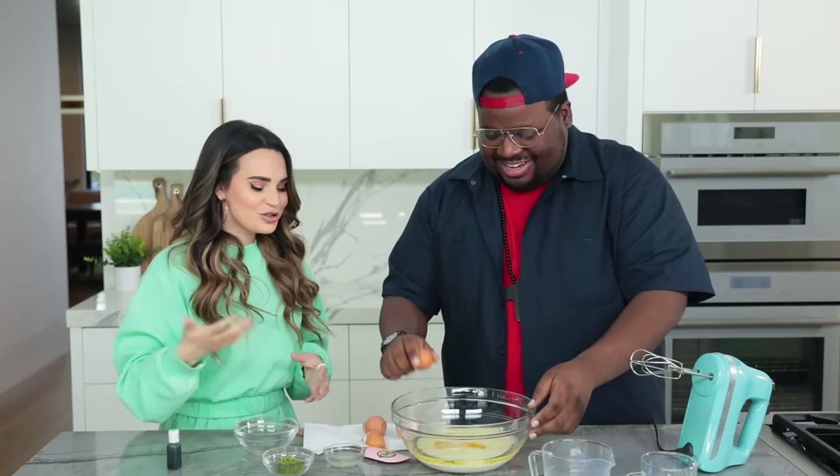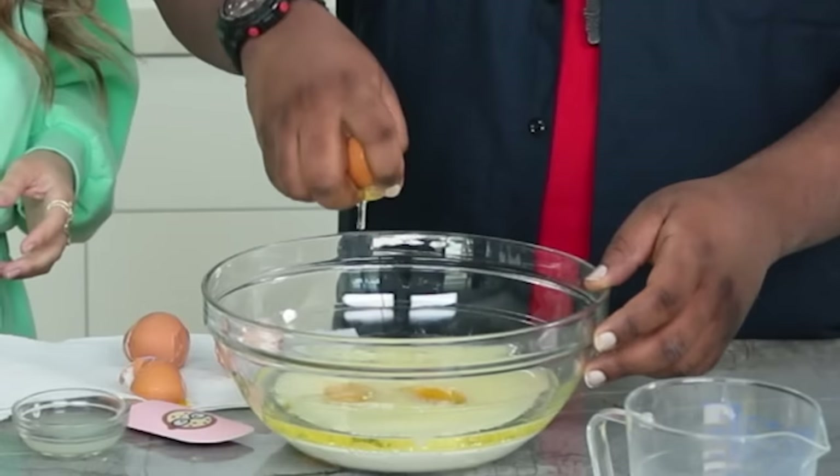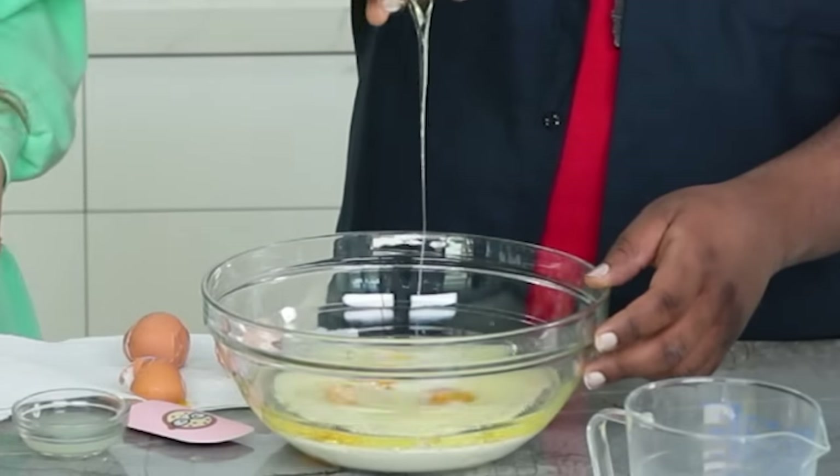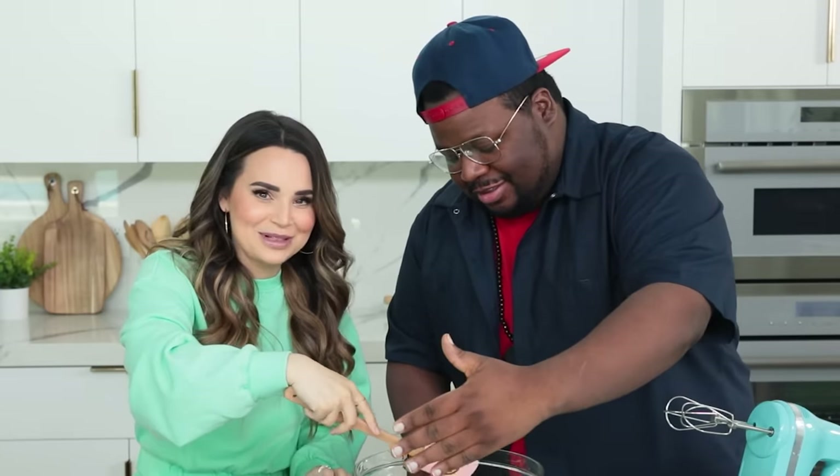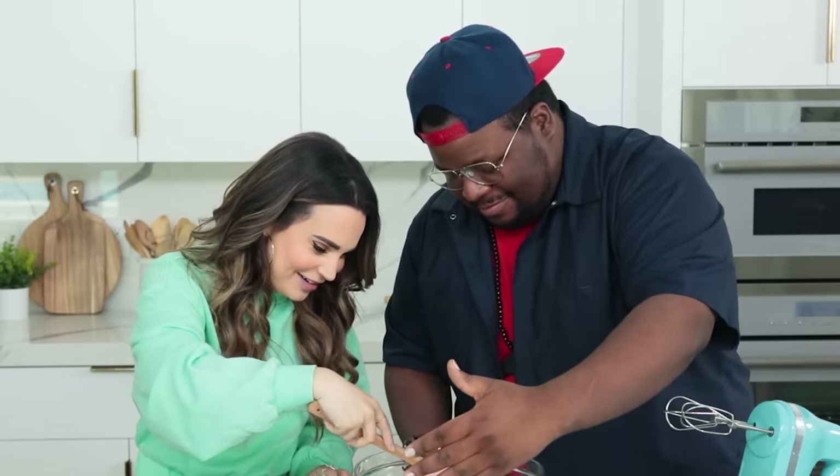One more time — you're such a pro! We do have a shell. Okay, don't look. Godzilla would probably eat eggshells anyway, so it's totally fine. I'll get it out.